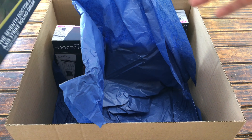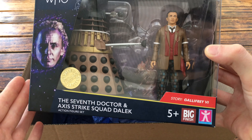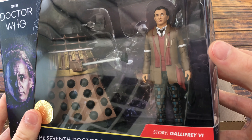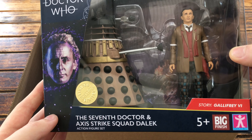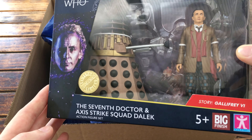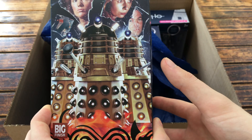Taking a look at the second set in this box, here we've got the 7th Doctor and Axis Strike Squad Dalek. These particular sets are really special as they're the first Big Finish sets ever to be produced by Character Options. Here we've got what appears to be a TV movie 7th Doctor and a really interesting take on the modern design for the Daleks. The packaging for these particular sets is amazing. We've got the new Doctor Who logo with the 7th Doctor based on his appearance from the TV movie, and it also states what Big Finish story these particular sets are based upon. Inside of the packaging has a really awesome image of the Daleks as well as the Dalek that will actually feature within this set.